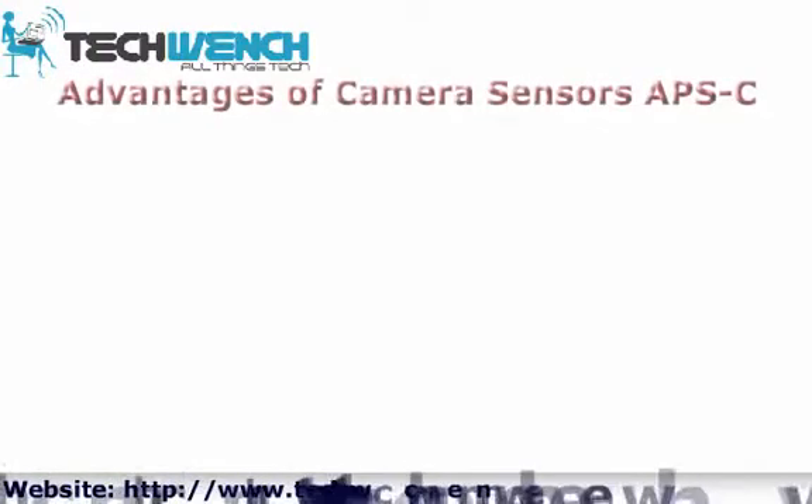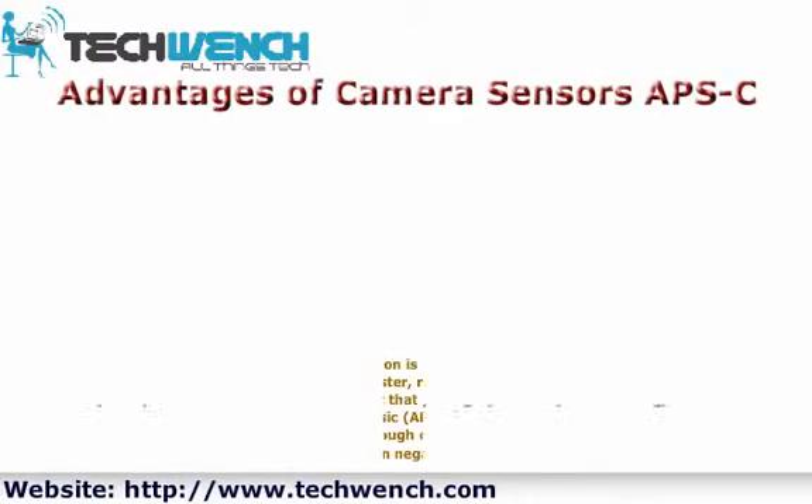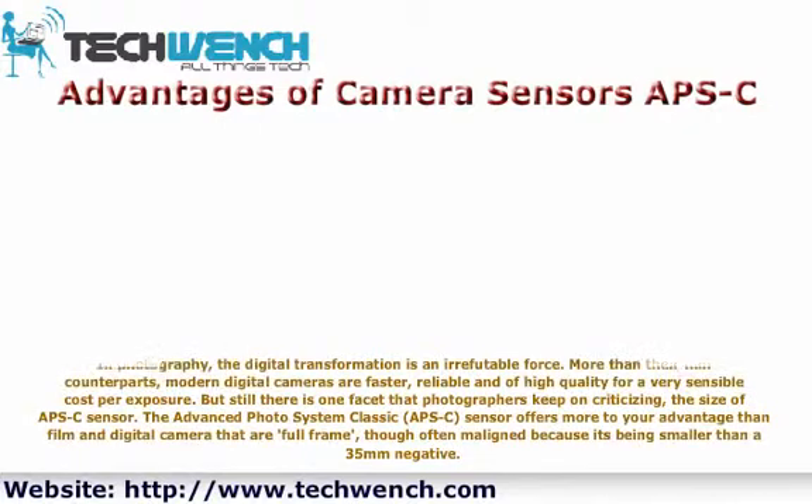Advantages of camera sensors in photography: the digital transformation is an irrefutable force. More than their film counterparts, modern digital cameras are faster, reliable, and high quality at a very sensible cost per exposure. But still, there is one facet that photographers keep on criticizing — the size of an APS-C sensor. The advanced photo system classic, APS-C, sensor offers more advantages than film and full-frame digital cameras, though often maligned because it is smaller than a 35mm negative.